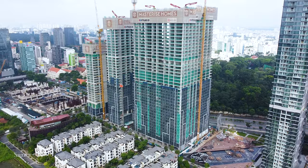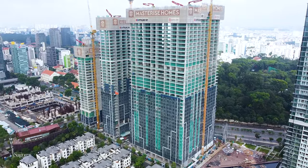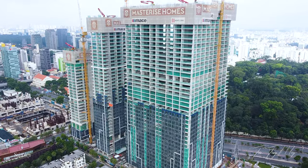Về dự án Grand Marina, tòa tháp chữ L đã thi công đến tầng 43, lắp kính đến tầng 20. Tòa bên cạnh đã đến tầng 38, lắp kính đến tầng 20. Tòa cuối cùng đã lên tầng 28 và lắp kính tầng 5.